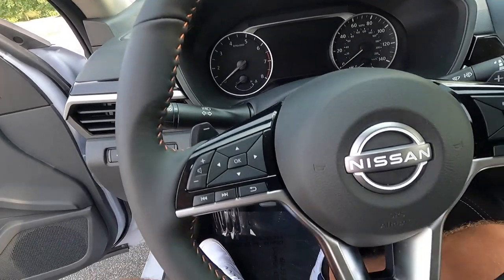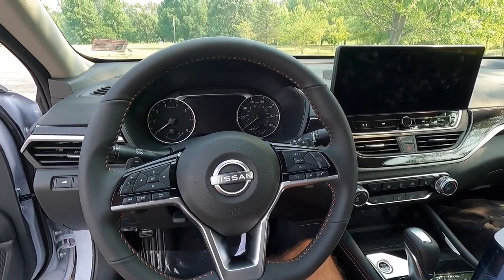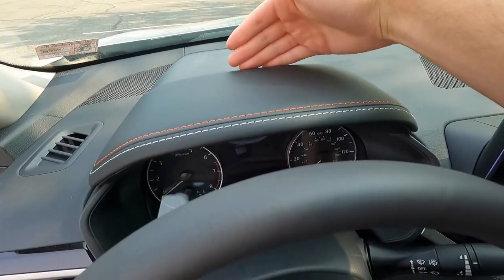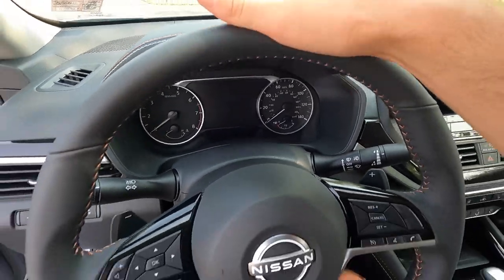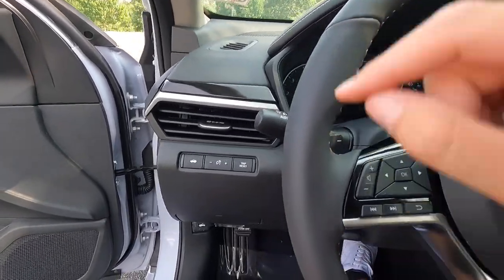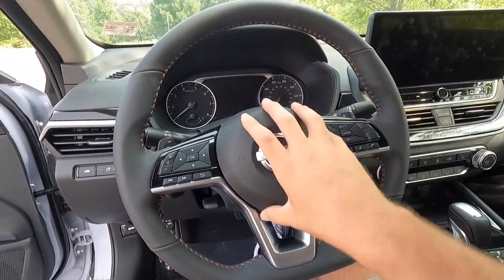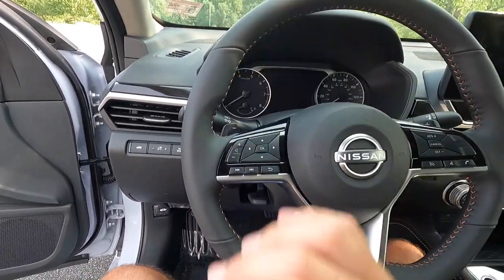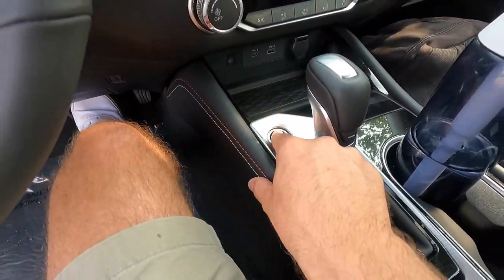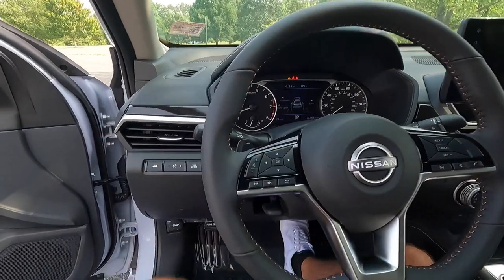Stepping into the interior of the Altima SR, this thing is actually pretty upscale considering it's a roughly $30,000 Nissan. Starting up top, this area is leather wrapped, with orange and white accent-colored stitching from the SR premium package. You also get faux carbon fiber trim throughout with that package. As standard with the SR you get paddle shifters. I'm going to start the vehicle up so you guys can take a listen — key fob in the interior, foot on the brake, and push to start.